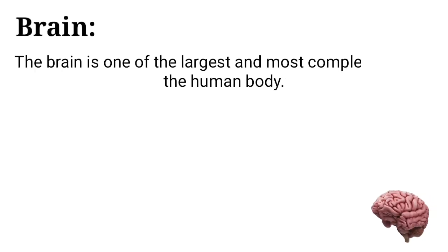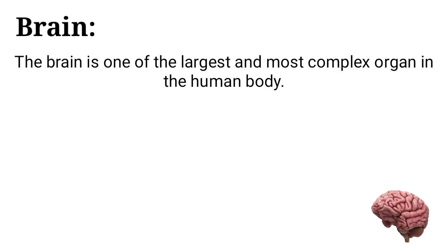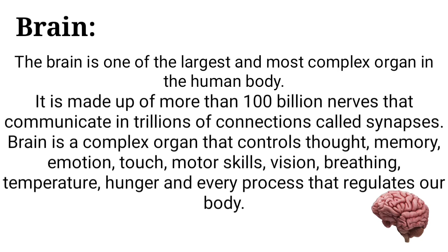Brain — the brain is one of the largest and most complex organs in the human body. It is made up of more than 100 billion nerves that communicate in trillions of connections called synapses.